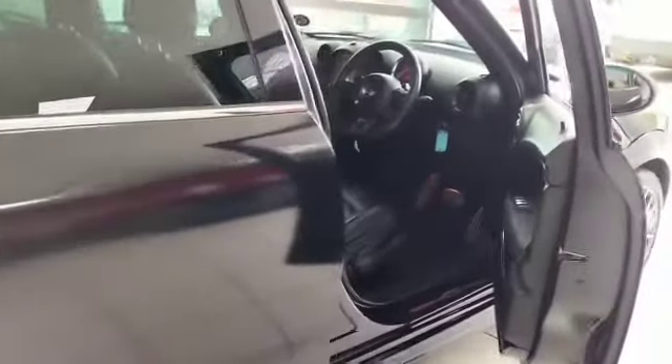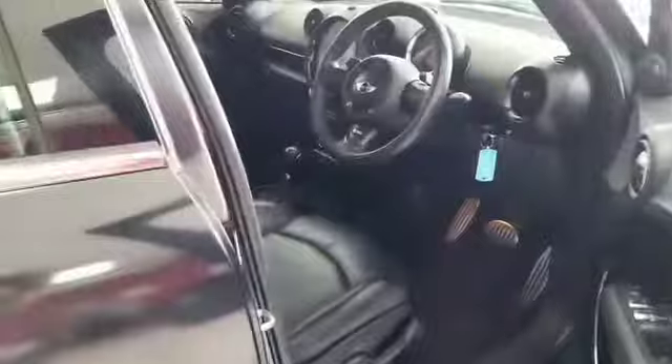This beautiful automatic all-wheel drive is here for you to come and see.